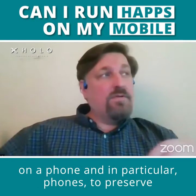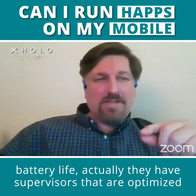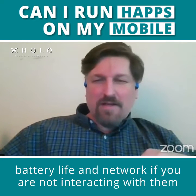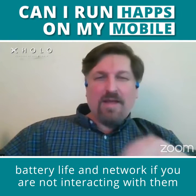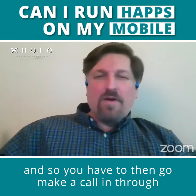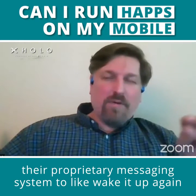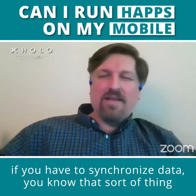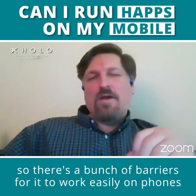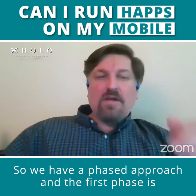phones, to preserve battery life, have supervisors that are optimized to shut down busy programs that are using battery life and network if you are not interacting with them. And so you have to then go make a call in through their proprietary messaging system to wake it up again, if you have to synchronize data, that sort of thing. So there's a bunch of barriers for it to work easily on phones.